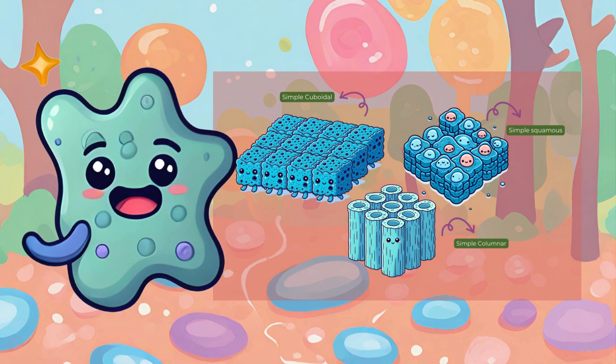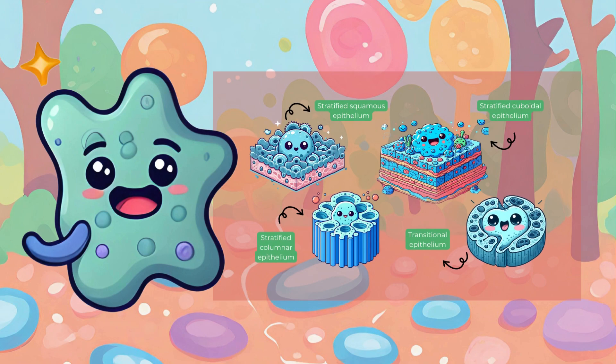To sum it up, epithelial tissues play critical roles in the body's protection and function. Simple squamous epithelium, with single-layered flattened cells, aids in diffusion. Simple cuboidal and simple columnar — with cube-shaped and tall cells respectively — contribute to secretion and absorption in organs like the kidney and gastrointestinal tract. Stratified squamous epithelium, characterized by multiple layers of flat cells, provides protection in areas subjected to mechanical stress, such as the skin and oral cavity. Each type of epithelial tissue is specialized for specific functions, ensuring the integrity of various organ systems.